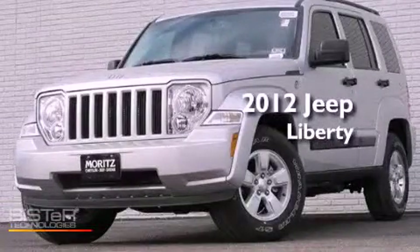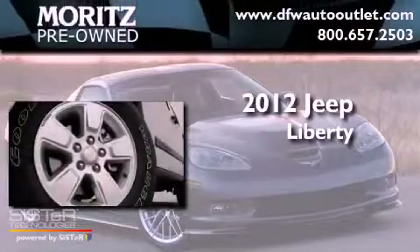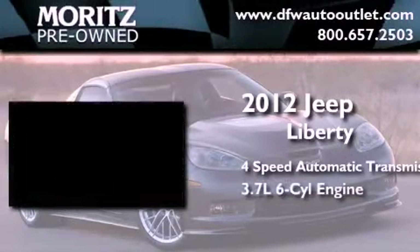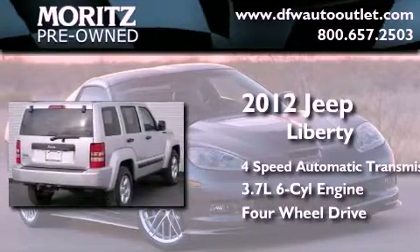This is a brand new 2012 Jeep Liberty. This SUV has a 4-speed automatic transmission, a 3.7-liter V6, and the added capability of 4-wheel drive.